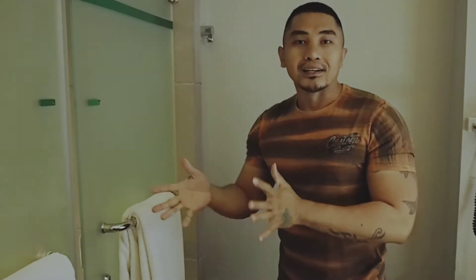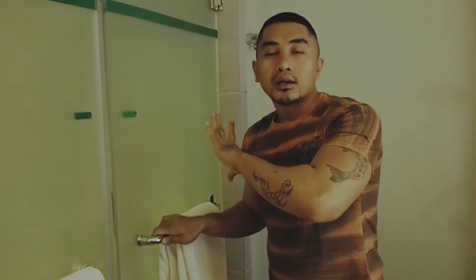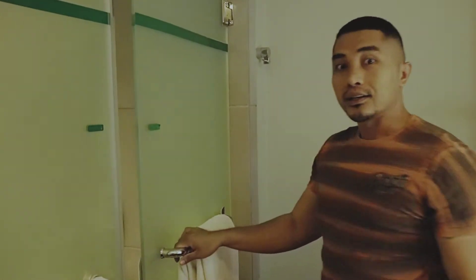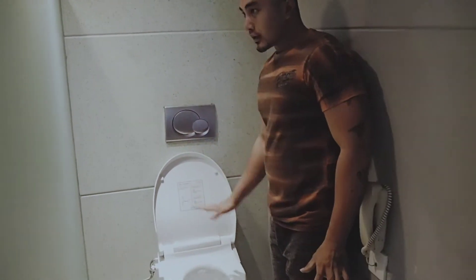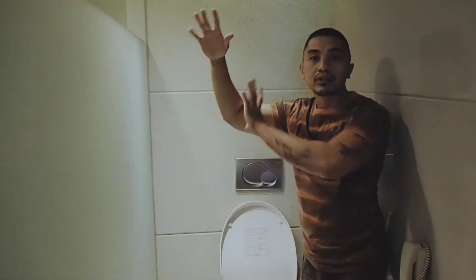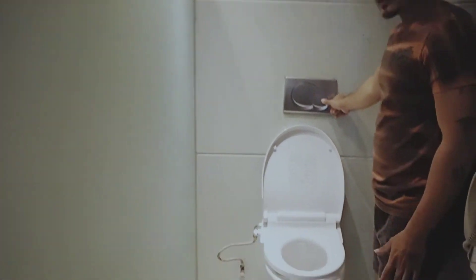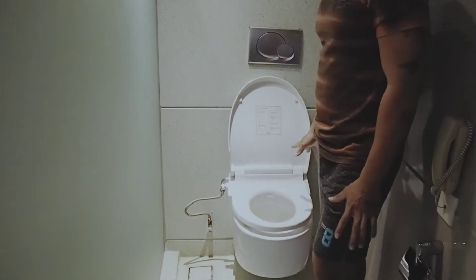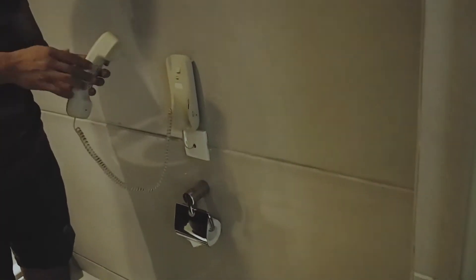Sekarang aku akan perlihatkan ke kalian seperti apa toilet dan tempat shower kamar mandinya. Karena ini dibagi dua, tidak gabung sama tempat shower, jadi toiletnya sendiri. Nah, di sini toiletnya seperti ini dan udah ada sekat untuk kamar mandi. Tempat shower di sebelah. Dan di sini juga ada telepon, jadi kalau kita lagi di toilet kita bisa gunakan telepon ini untuk komunikasi.